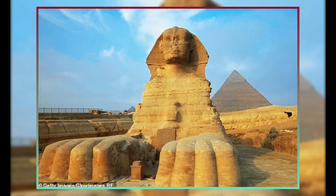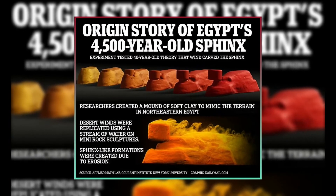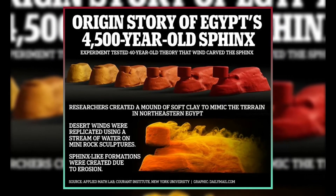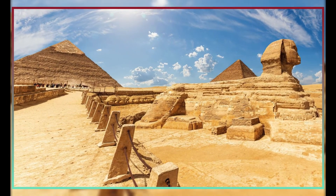Up until the year 1817, when the Italian archaeologist Giovanni Battista Caviglia's excavation crew discovered the beast's chest, the Great Sphinx remained undiscovered. Furthermore, the chest, paws, altar, and plateau were not fully apparent until 1887.